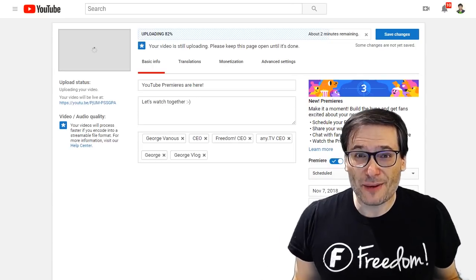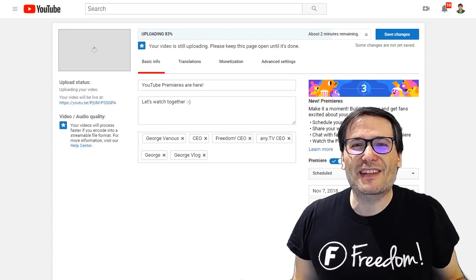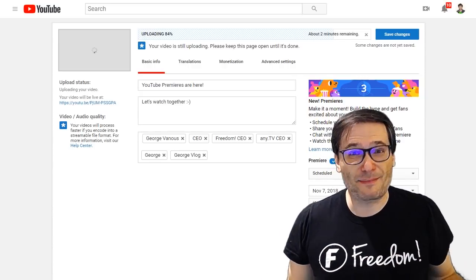Now it's not a live stream — it is a regular video, but you'll be watching it together. It's premiering. Think of it like a movie that's premiering for the very first time. A lot of people come together to watch it in a movie theater, except this is on YouTube.